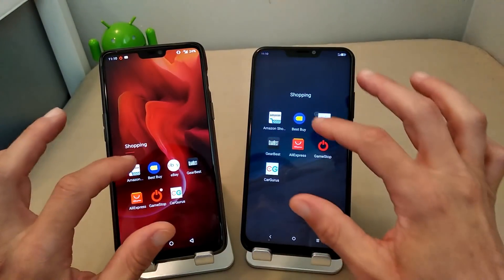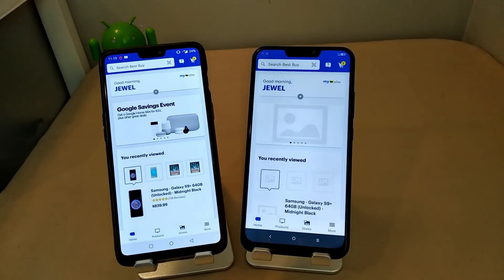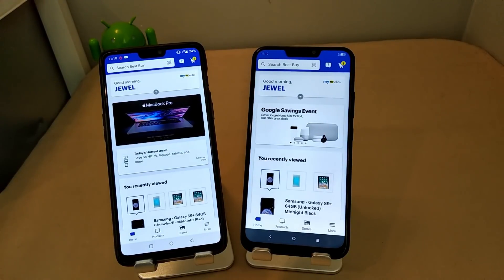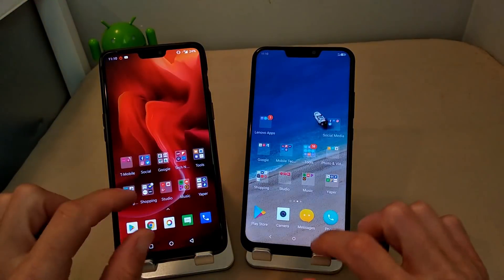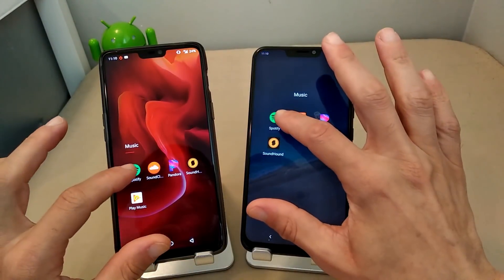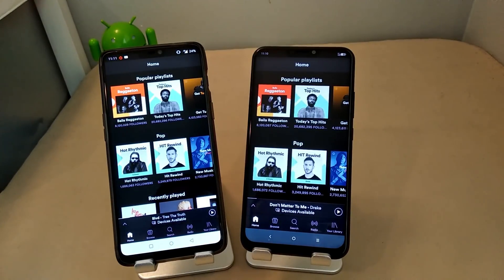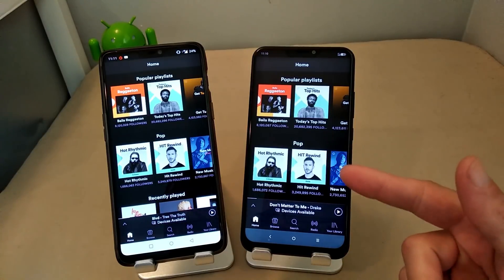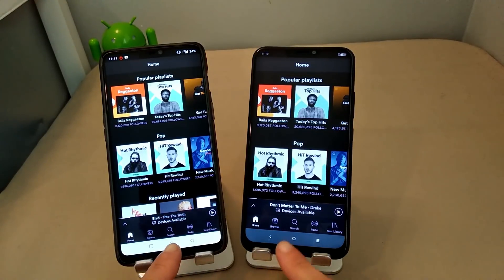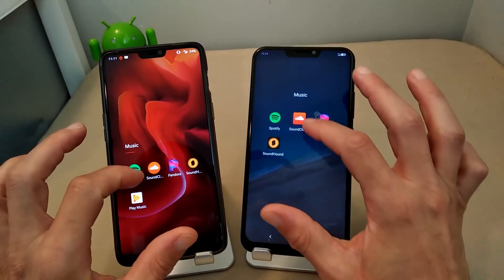Let's get into shopping apps — let's go to Best Buy. You can see how the HSPA+ is just a tad bit behind the 4G, but not by much. Now let's go to Spotify. You can see 4G here — this is also a good example of the differences between data speeds, because the HSPA+ from AT&T is not that far behind my T-Mobile running full 4G LTE.